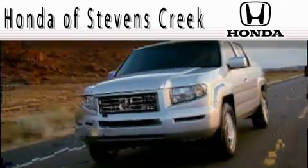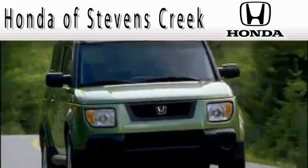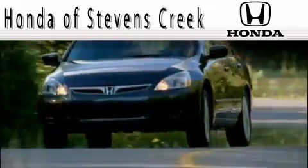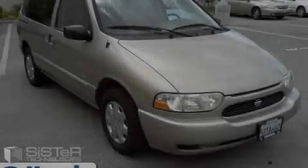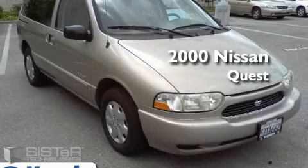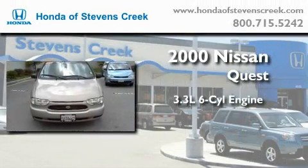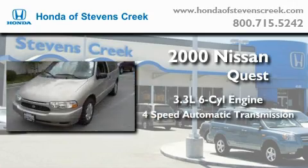Another fine vehicle offered by Honda of Stevens Creek. This is a 2000 Nissan Quest. It features a 3.3 liter 6 cylinder engine and a 4 speed automatic transmission.